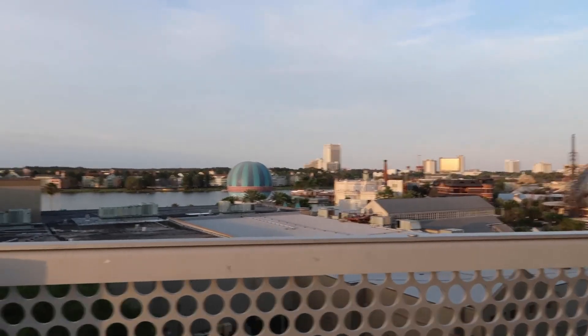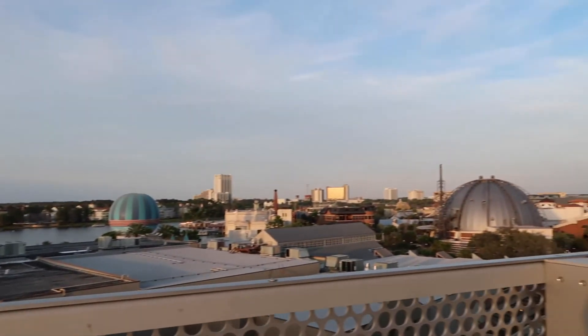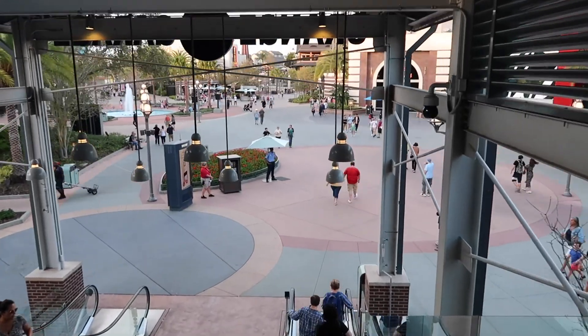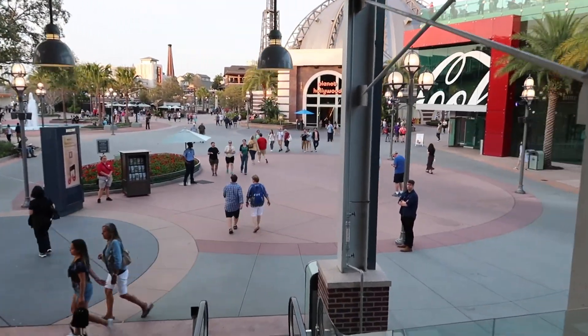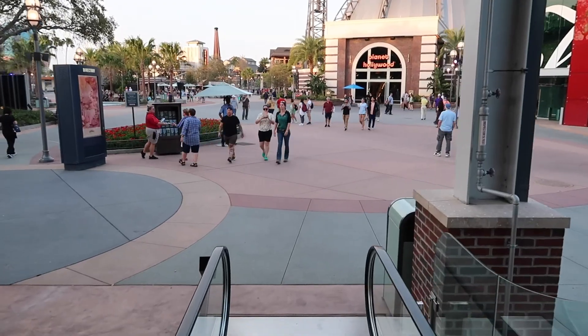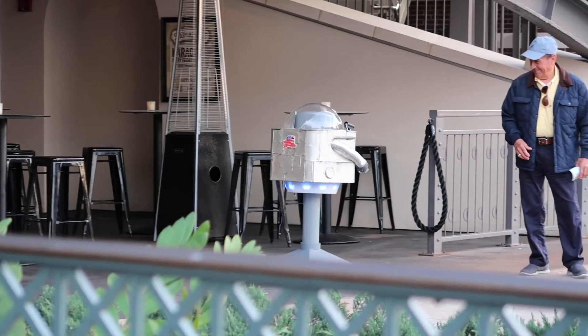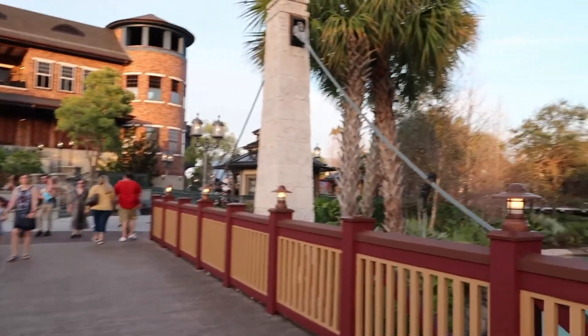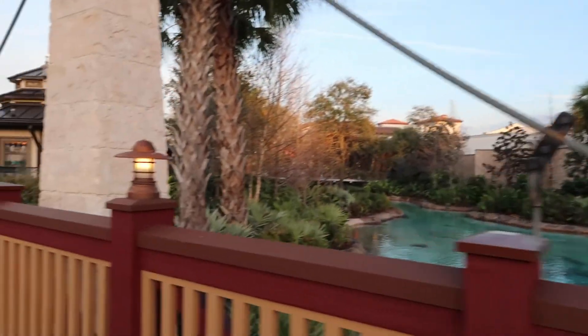I know you really can't see it through the grate, but look at that. It's beautiful. So now let's head down. Should we do the elevator or the stairs? It feels like a stairs kind of day.